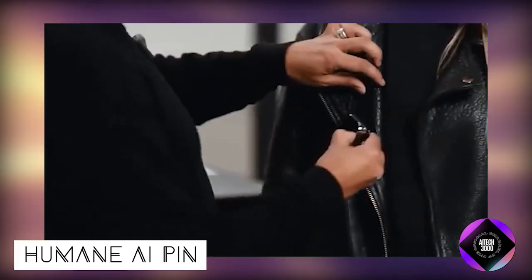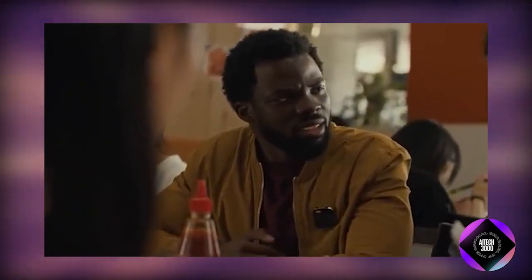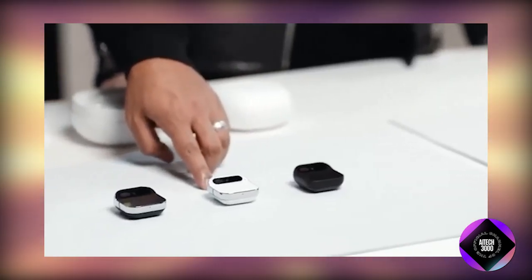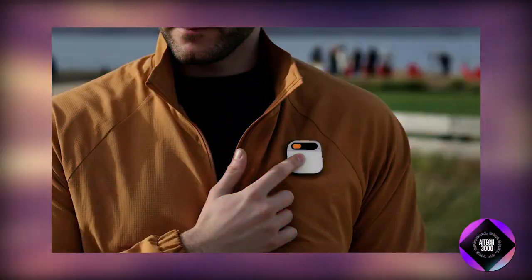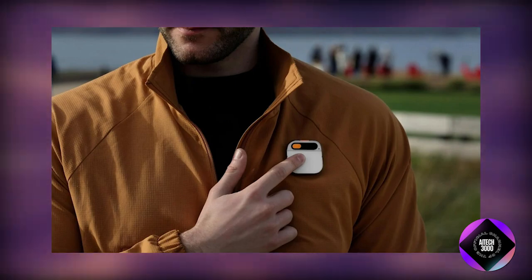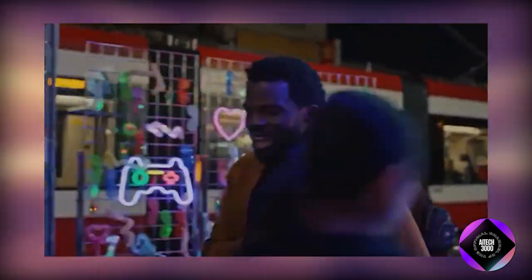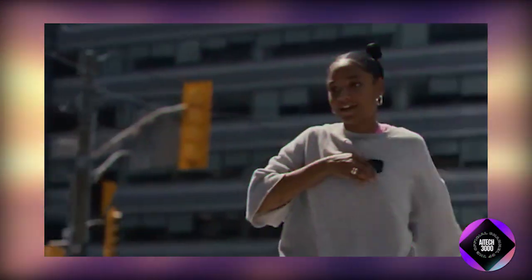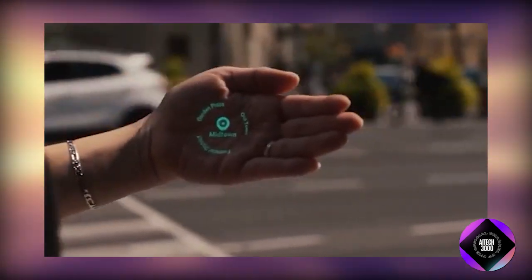Humane AI Pin is a unique mobile computing device utilizing AI to blend features of phones and smartwatches while prioritizing privacy. Activated only when touched, voiced, or gestured towards, it offers responsive and customizable experiences through touch, voice, gesture, and laser projection. Launched in late 2023, it is positively received for innovation but faces challenges such as limited app compatibility and battery life. Advantages include natural interactions, enhanced privacy, and a focus on productivity. The Humane AI Pin signals a visionary approach to mobile computing, emphasizing privacy, natural interaction, and AI assistance, though its mainstream success remains to be seen.